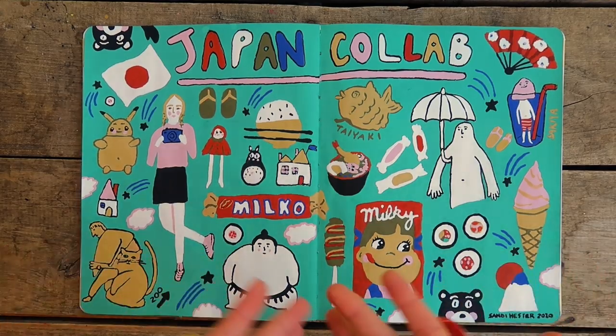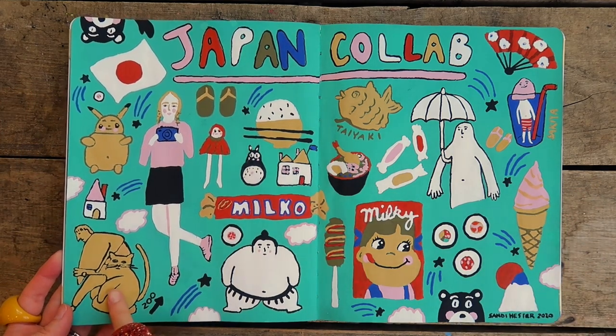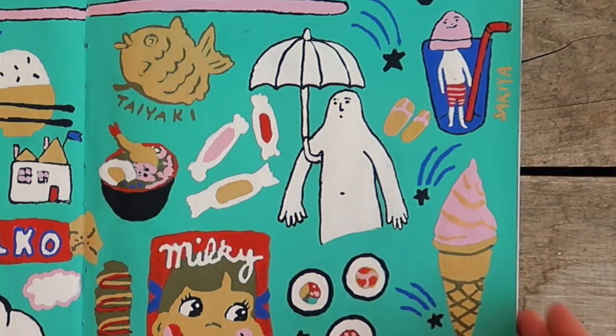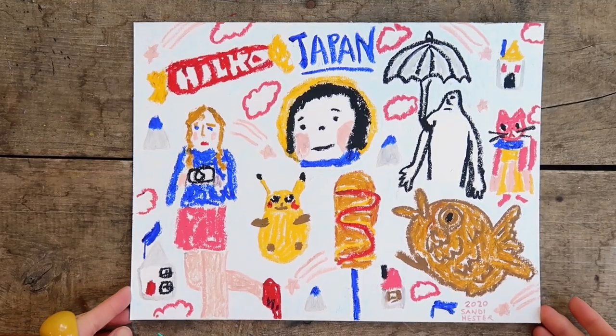Guys, I'm super happy with how this turned out. It's just filled with things from Japan, from her trip, with funny stickers, food, things from stationery, candy that she got. I'm really happy with it. Here's the finished oil pastel.